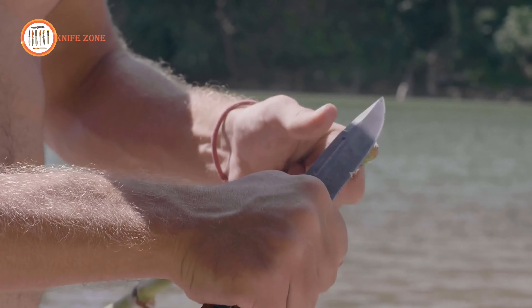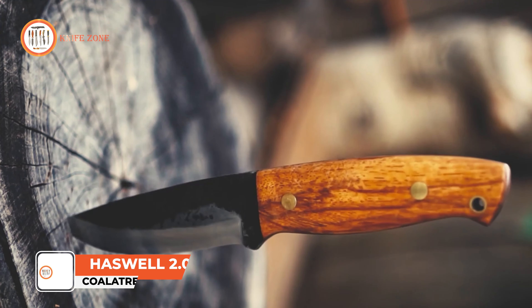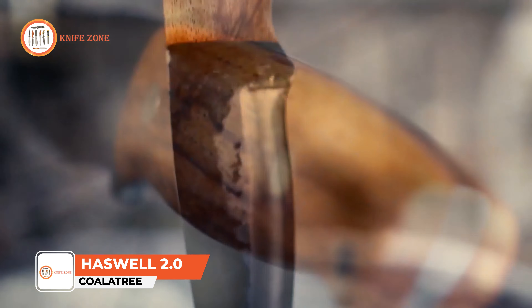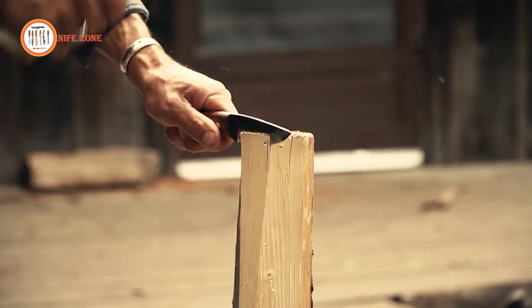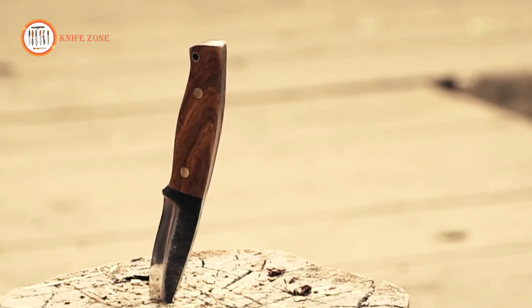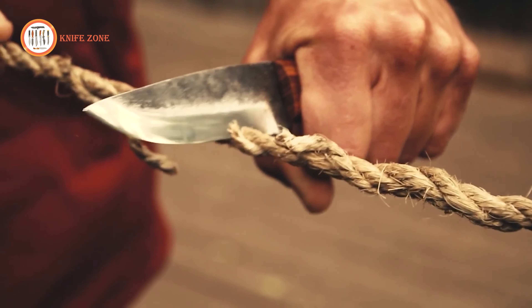When delving into the wilderness, a dependable knife reigns as your quintessential tool. The Coletri Haswell 2.0 transcends mere functionality — it embodies artistry, meticulously crafted with precision and care. Forged from resilient 1095 high-carbon steel, this fixed blade marvel guarantees not only robustness and longevity but also unparalleled performance.